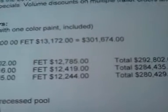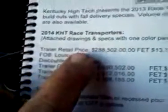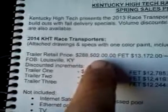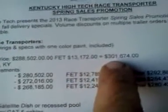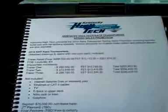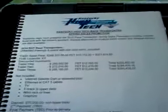Trailer one, trailer two, trailer three — I'm not sure what we're going with here. But actually, if we look up top, the retail price is $288,502. Federal excise tax is $1,300 and $172, for a grand total of $301,674. If you want to go racing, you've got to have one of these. And there are plenty of used ones out on the market that don't cost that much.